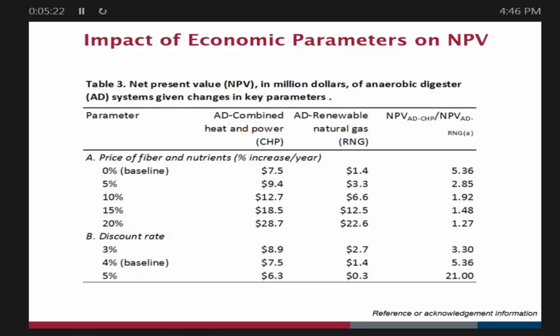Looking at net present value with a couple of different variables: one variable is the price of fiber and nutrients. The baseline scenario used a moderate price, but if there's more potential value and we assume that over time we'll achieve more value for those fiber and nutrients — at a 5% to 20% increase in value over time — what does that do to net present value? And what if we change the discount rate? We used a 4% discount rate, but changing it has an effect. With the CHP system and the RNG system, if fiber and nutrients gain in appreciation and value, that can have a pretty significant impact on net present value. The discount rate can also be important in terms of which project you choose, and may have more influence on whether banks will finance a project.